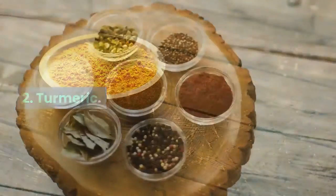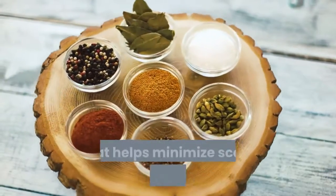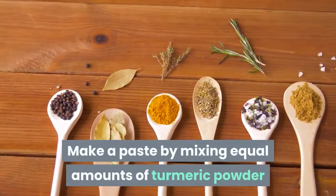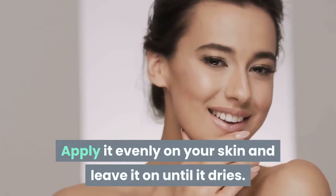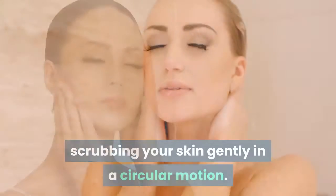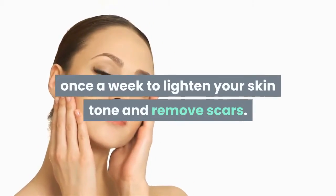Turmeric is an excellent antiseptic and skin lightening agent that helps minimize scars and other marks. Make a paste by mixing equal amounts of turmeric powder and gram flour with a little water or milk. Apply it evenly on your skin and leave it on until it dries. Wash it off with lukewarm water, scrubbing your skin gently in a circular motion. Follow this remedy once a week to lighten your skin tone and remove scars.